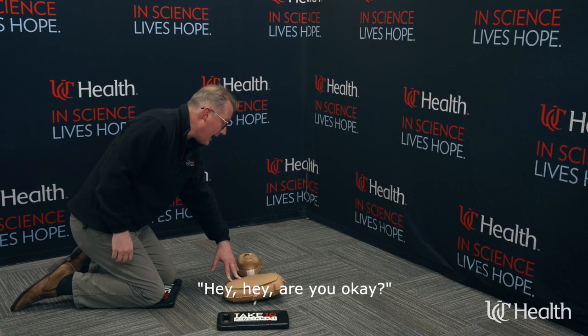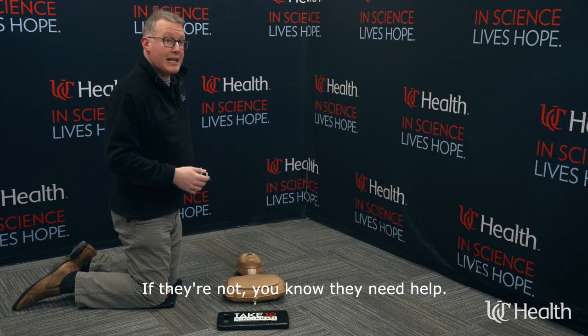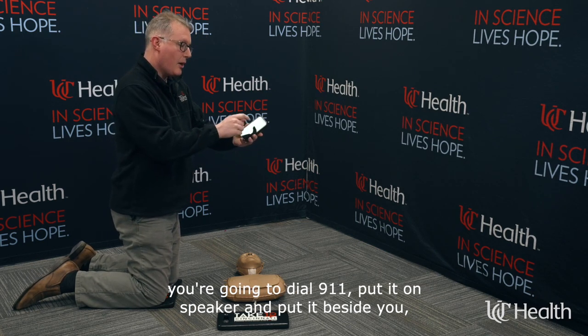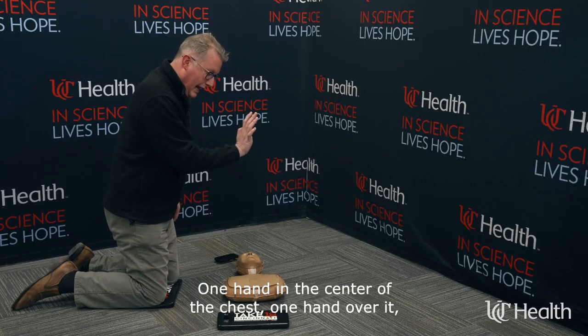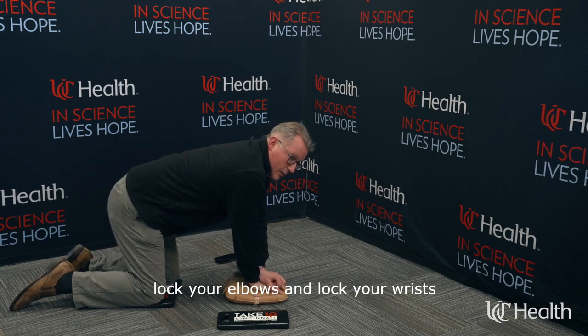CPR is easy — three simple steps. The first thing is to check on the person: "Hey, hey, are you okay?" and see if they're breathing normally. If they're not, you know they need help. So you're going to pull out your phone, dial 911, put it on speaker, and put it beside you, because the 911 operator will tell you exactly what to do and get professional help coming.